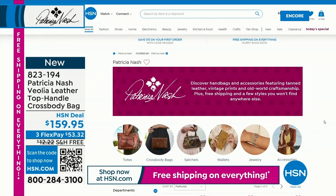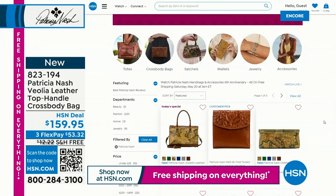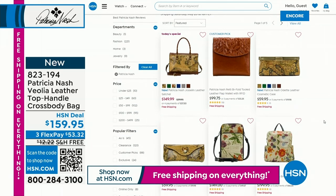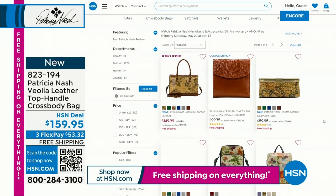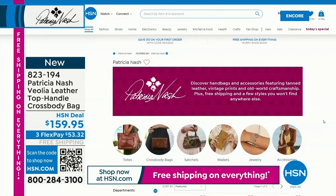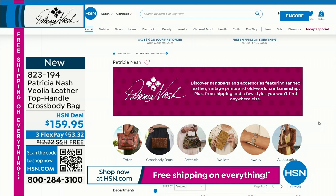Here is the Patricia Nash collection at hsn.com — five pages of items. We can't show everything in a show, but what I can promise is that her bags are a work of art. It is the finest leather — 100% vegetable tan leather. We don't have any other line here where we can say that, and we're legally approved to say it. She's very proud of that.